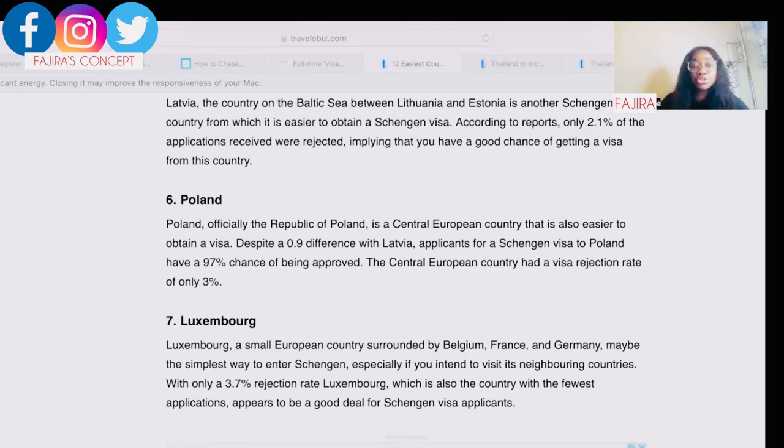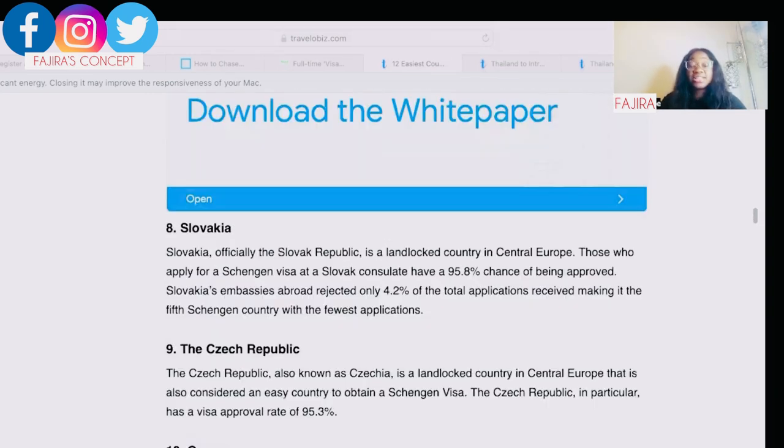Next on my list is Luxembourg. Luxembourg is a small European country surrounded by Belgium, France, and Germany, and may be the simplest way to enter the Schengen area — especially if you intend to visit its neighboring countries. It has only a 3.7% rejection rate, making it another great option for your Schengen visa application.